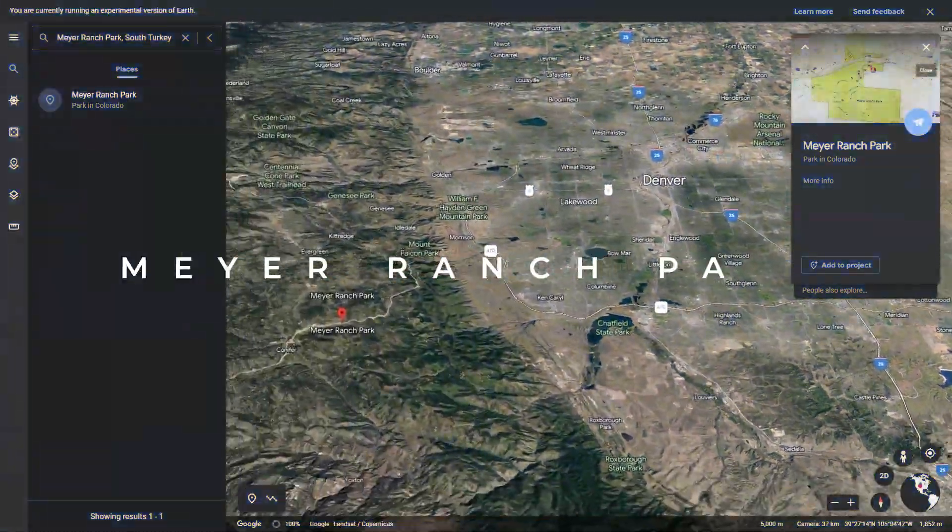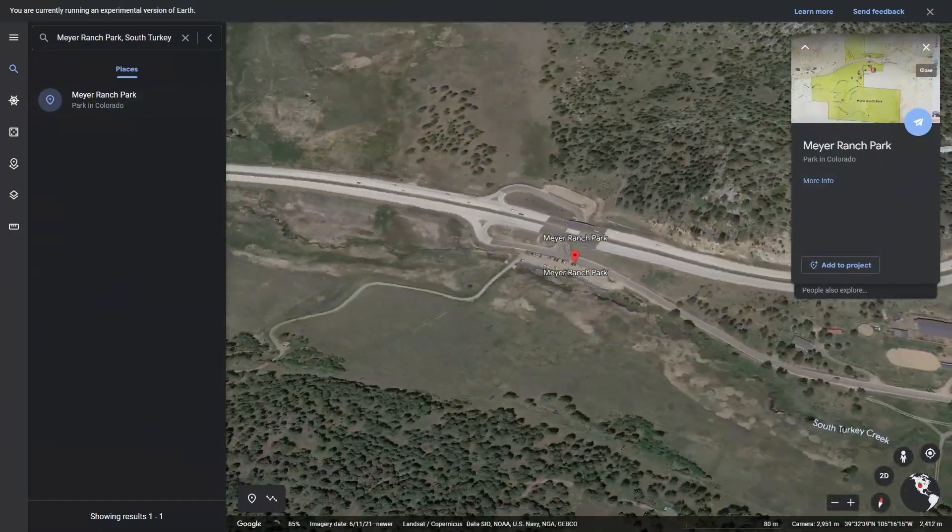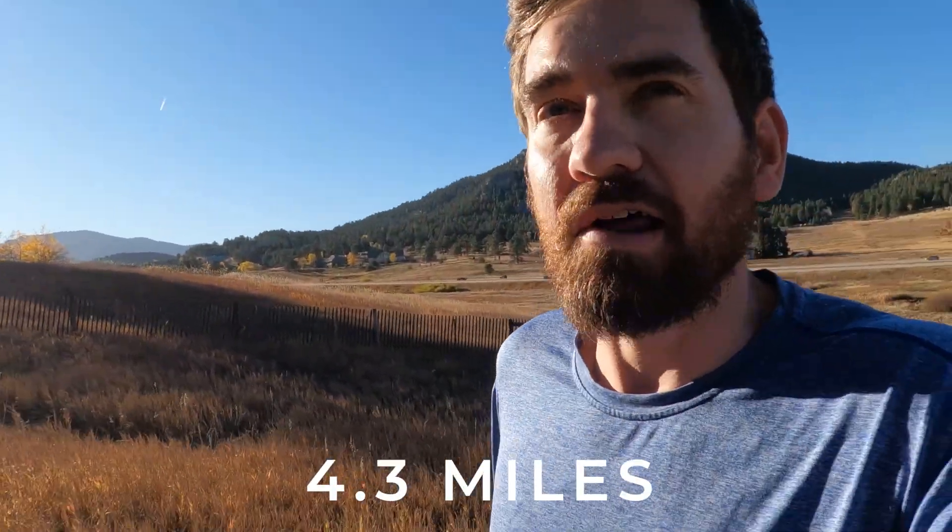The first trail I'm going to take you to is up 285. We are going to Meyer Ranch. From this big, nice parking lot, there are several different adventures you can take. If you're downloading the AllTrails app, I like the Sunny Aspen Old Ski Run and Lodge Pull loop. It is about 4.3 miles. What I like about this trail, especially in the summer, is you're going to be on the north side of the hill, cutting through a lot of trees as you're zigzagging and getting further up. You're getting great views — first through aspens, then into more evergreen trees.